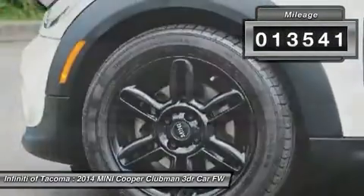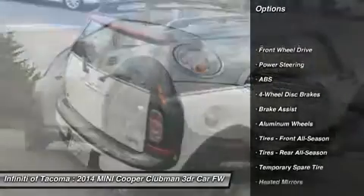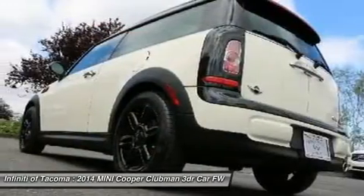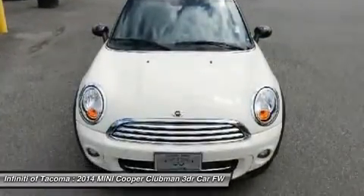This vehicle has less than 15,000 miles. Here are some of this vehicle's great options: traction control, stability control, keyless entry, anti-lock braking system, steering wheel audio controls, leather-wrapped steering wheel, Bluetooth, power steering, driver airbag, and adjustable steering wheel.